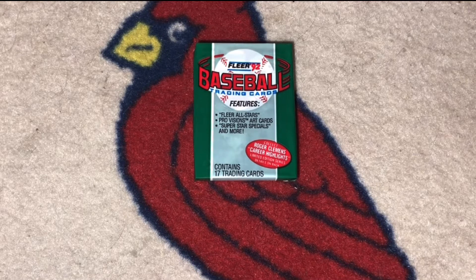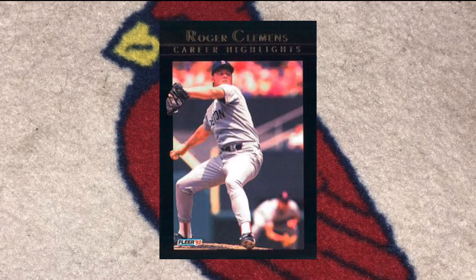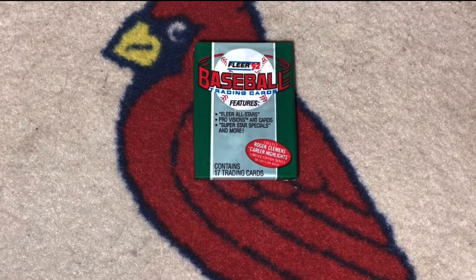Hey there, it's CJ Willie and I'm cracking a pack. I'm back with a 1992 Fleer baseball card pack. I'm hoping to get one of the Fleer inserts for the All-Stars or Roger Clemens career highlights, maybe one of the subset ProVision cards. Let's get to cracking this pack.